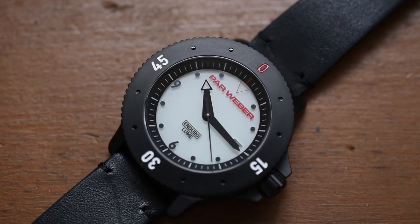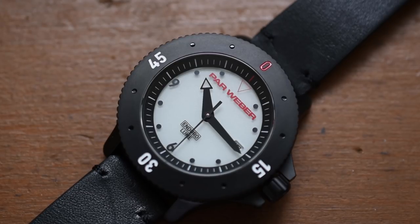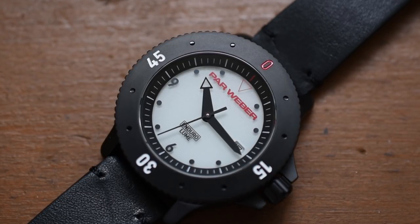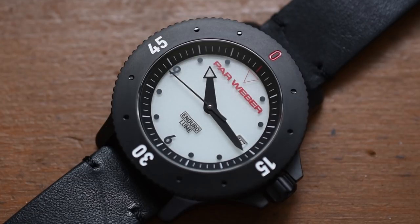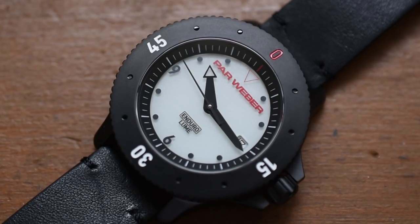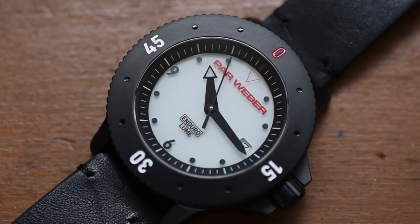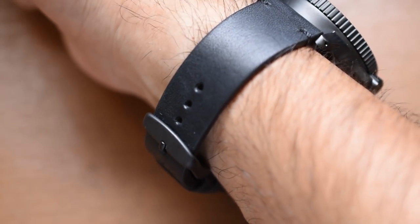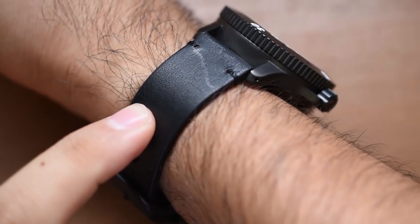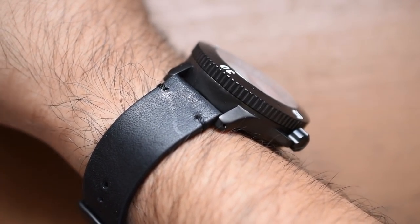If you have smaller wrists or you're not used to tool watches, this is going to wear a bit big. I have a 7.5-inch wrist, so it doesn't seem enormous for me. Let me take off this G-Shock DW-6600 and put on the ParWeber Coefficient. Around 43 millimeters case diameter, I think it's totally wearable for my size wrist. This came with a leather strap in the box, also a NATO strap — and one huge plus: this is a proper tool watch with drilled lugs.